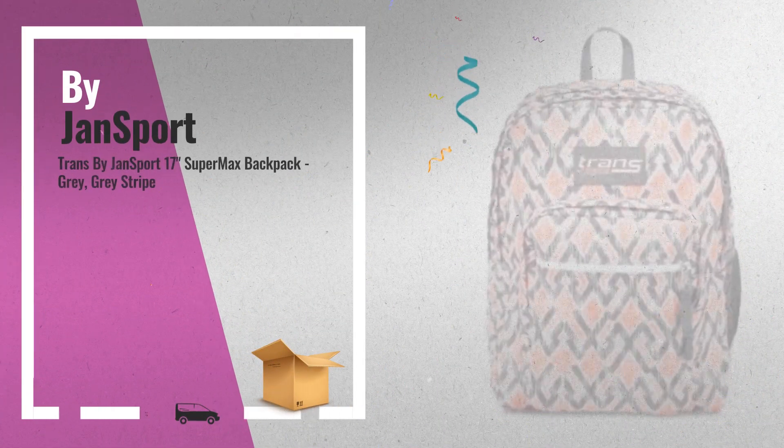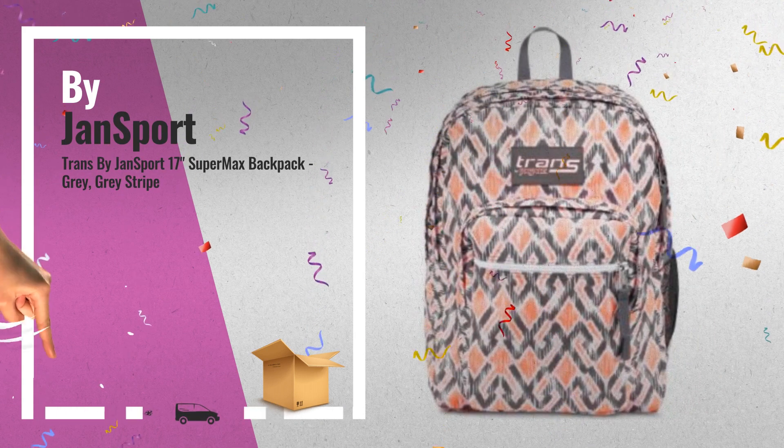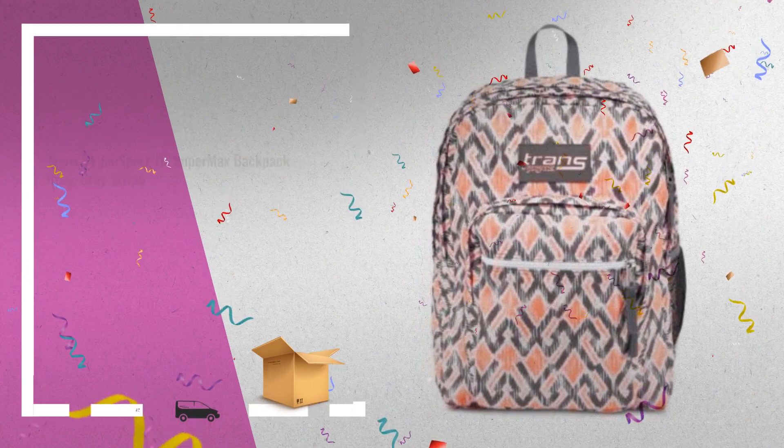Number 5: A classic that never goes out of fashion, the Trans by Jansport Supermax Backpack lets you carry your belongings with stylish flair, also by Jansport.